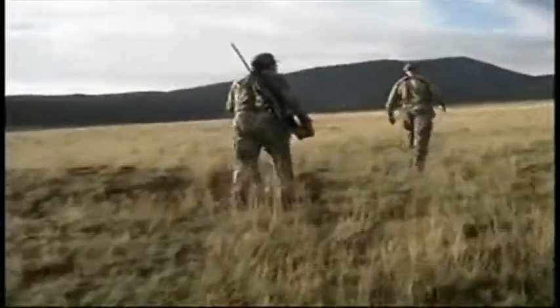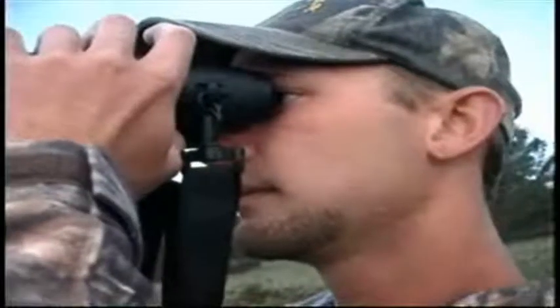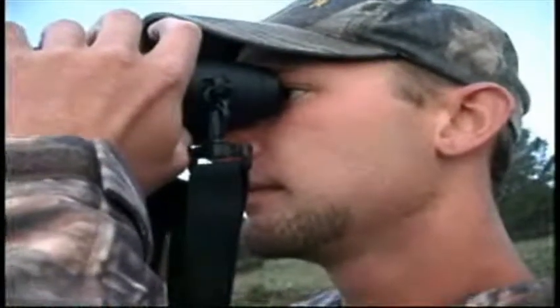That's where a good camo pattern and seasoned guide come in handy — a guide that not only knows the terrain, but also knows the feeding habits, bedding, and the escape routes the goats will use if spooked. Let's join United States Outfitters Team Hunter, Bob Godshaw.